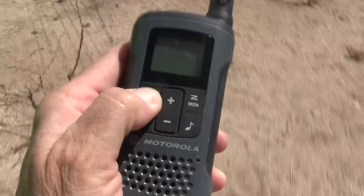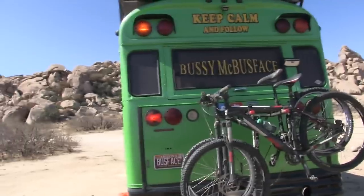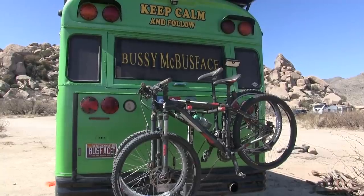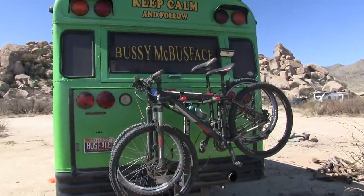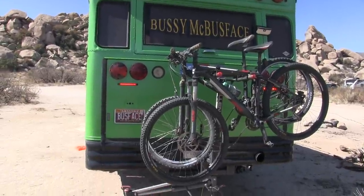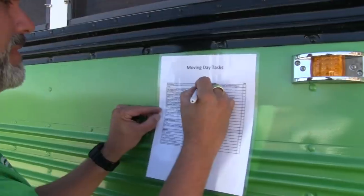Tail lights and turn signals — check, check. Left turn signal, right turn signal. I'm not seeing brake lights. It could be because it's not running. I'll try the driving lights. I can see those good. We'll test the brakes when we start the engine. Check.